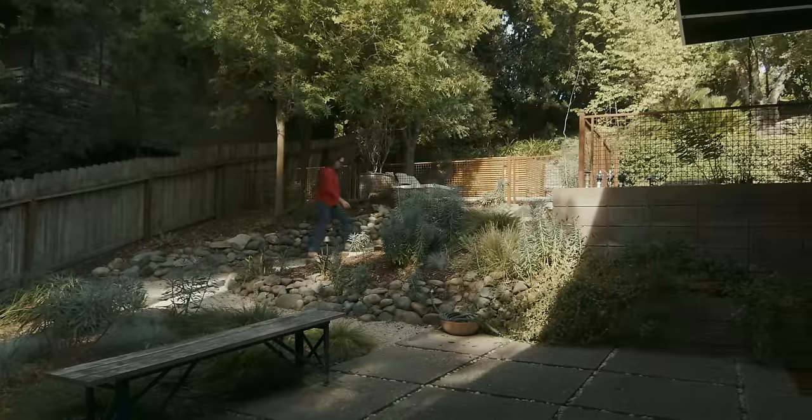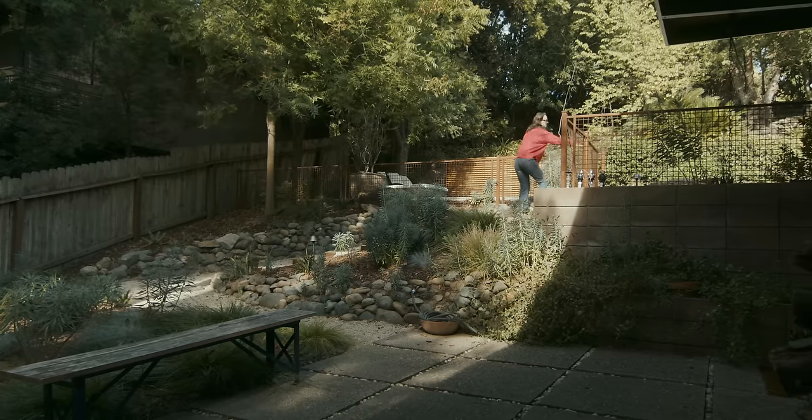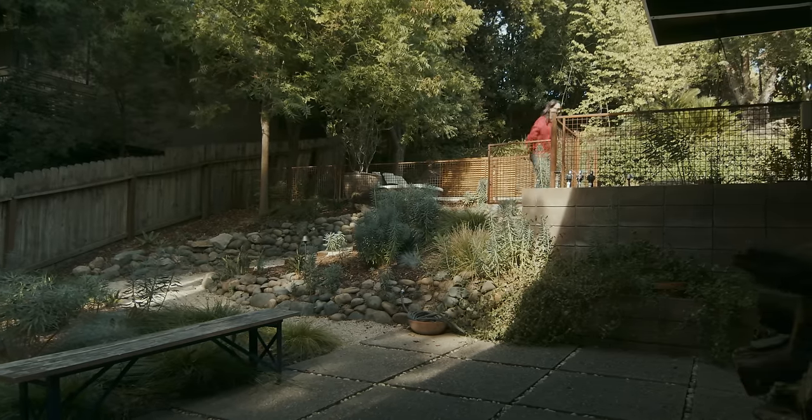Sacramento is very flat, so while we have a lot of trees here, finding a house on a hill is not common. My partner Najib's parents live in Berkeley, and when we saw this place we felt like, ah, it's like a little slice of the Bay Area in Sacramento — so it's a special, special place.